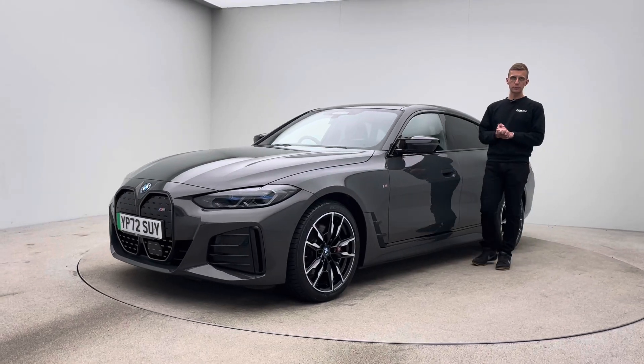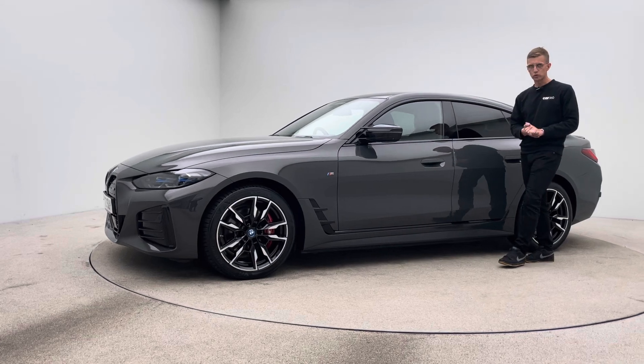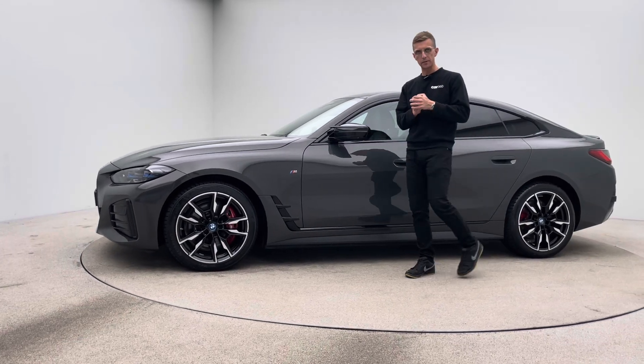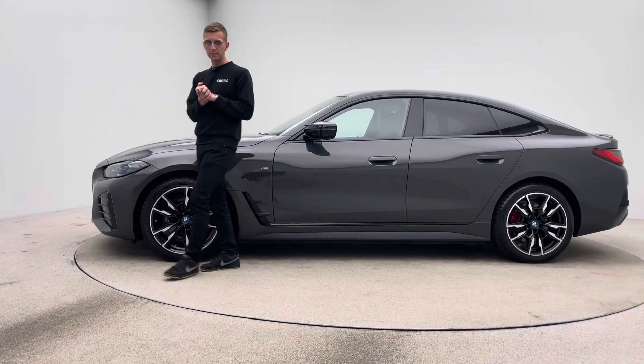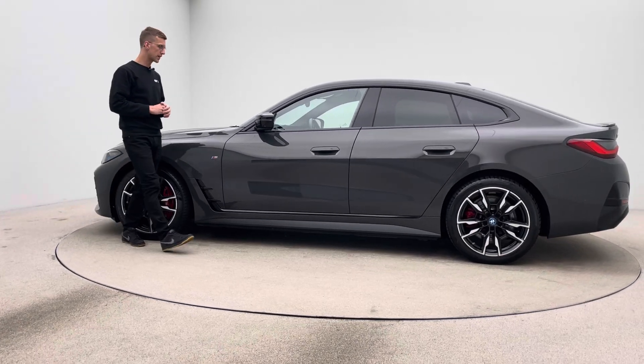Hello, my name is Ross, welcome to Car360 and thank you for watching the video presentation on what is our gorgeous BMW i4 M50. This vehicle is prepped here at Car360 and now sits in our photo studio ready for sale.